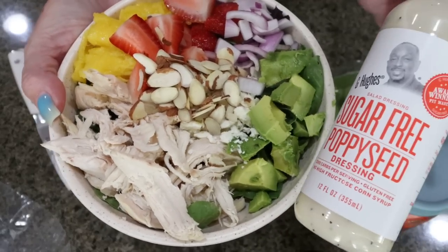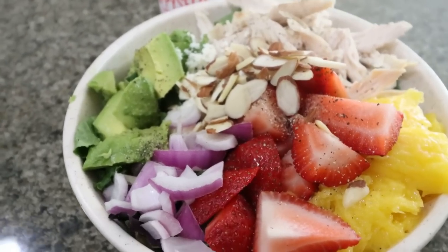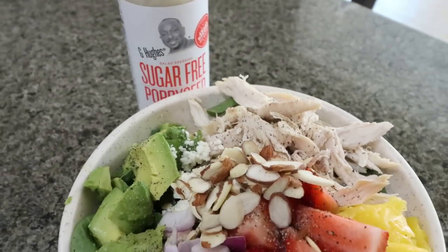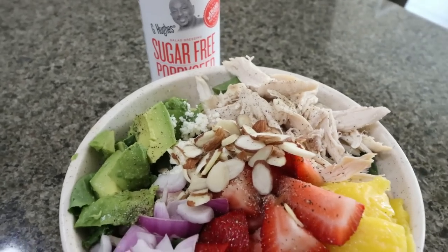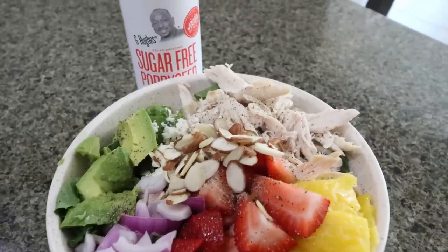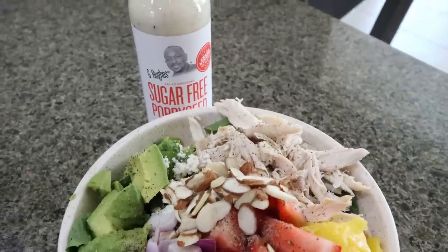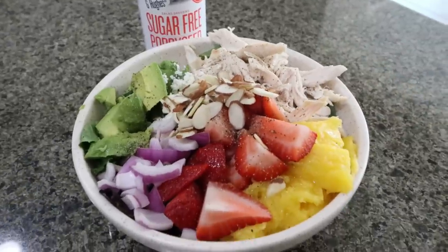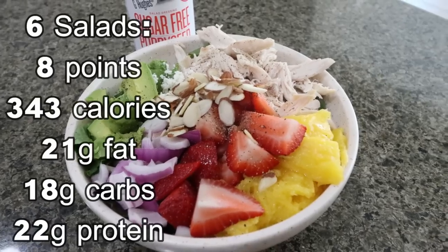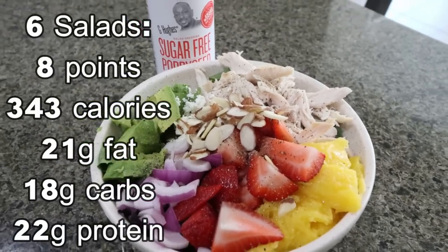I'm going to use the G Hughes sugar-free poppy seed dressing. Here's the completed strawberry mango salad. I'm just not going to add the dressing until right before I eat it. Don't forget you have lots of poppy seed dressing options — the Skinny Girl I've heard is really good and might even be zero points, whereas this one does have some points. I'll link the original recipe with the homemade lime poppy seed dressing you can make at home. This is going to be a healthy, protein-packed lunch.